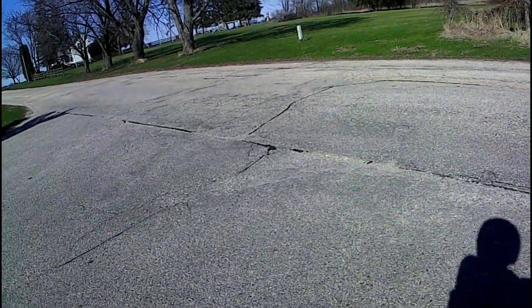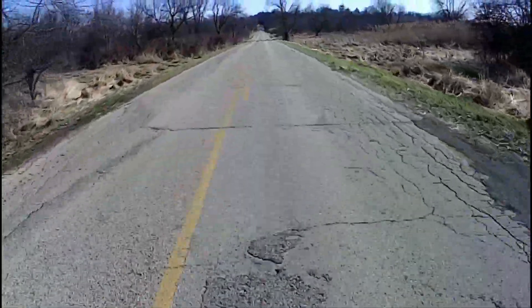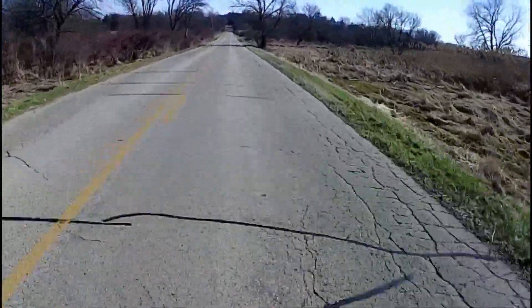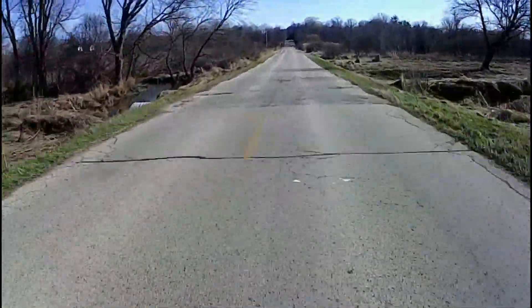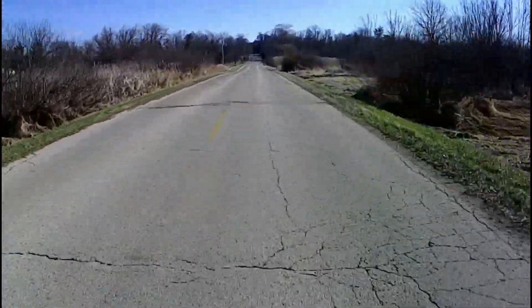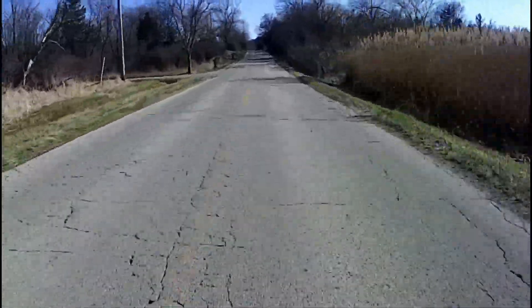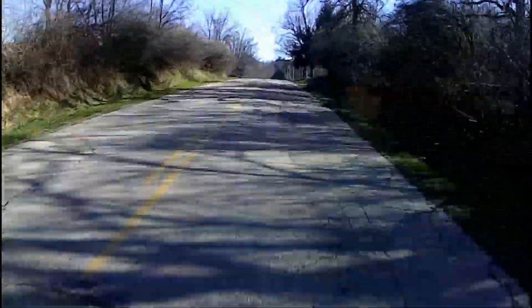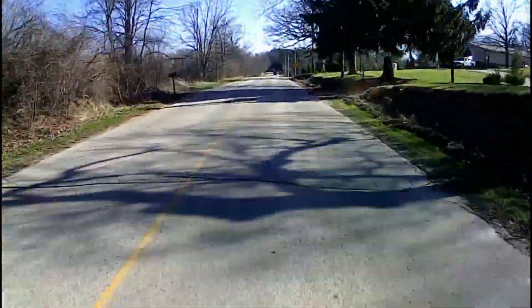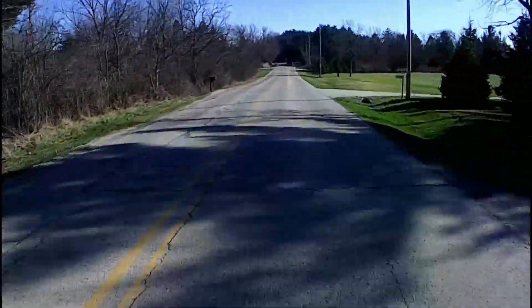Hey guys, it's Bizmoto out for another moto vlog. It's a little bit colder out and I thought today might be a nice short one, hopefully. Still playing around with the settings for the new camera. I need to get a microphone off because the microphone is picking up a lot of wind noise.